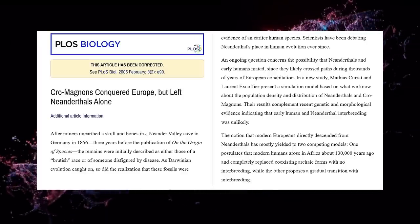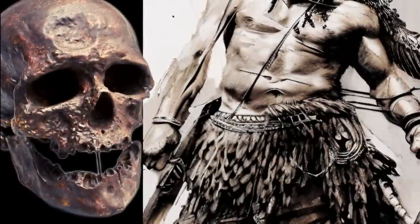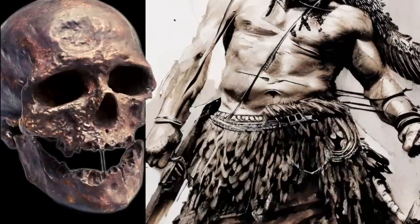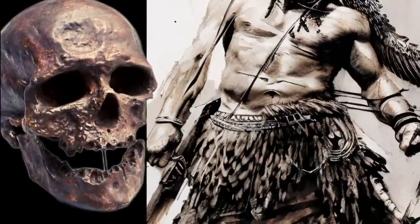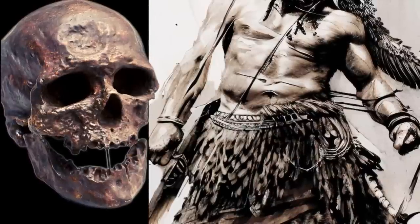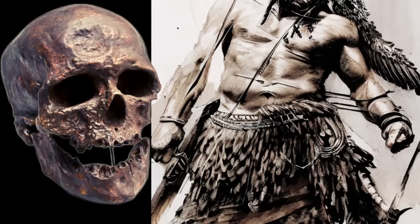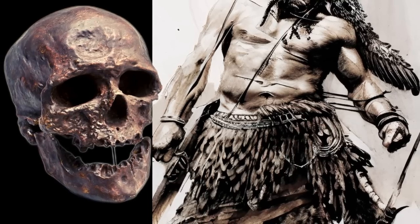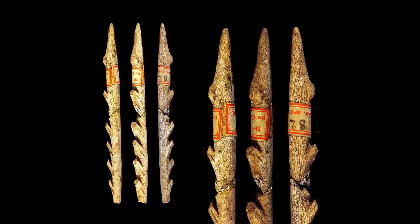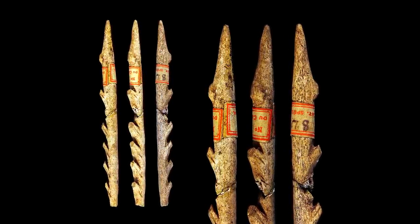Whereas Neanderthals' faces changed the most during their evolution, the massive superorbital region, most noticeable in the Neanderthal cranium, must have given their visage an unusually savage appearance. The Cro-Magnons were the first humans in Europe to exhibit a prominent chin. The brain volume was about 1,600 cubic centimeters, slightly greater than the average for modern humans. In comparison to other early human species, Cro-Magnons are estimated to have been fairly tall.